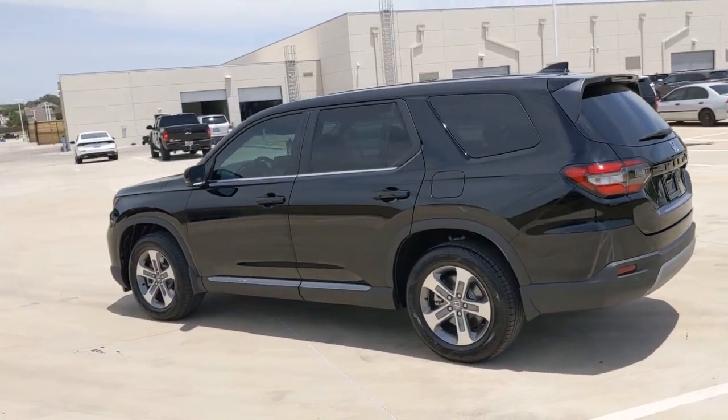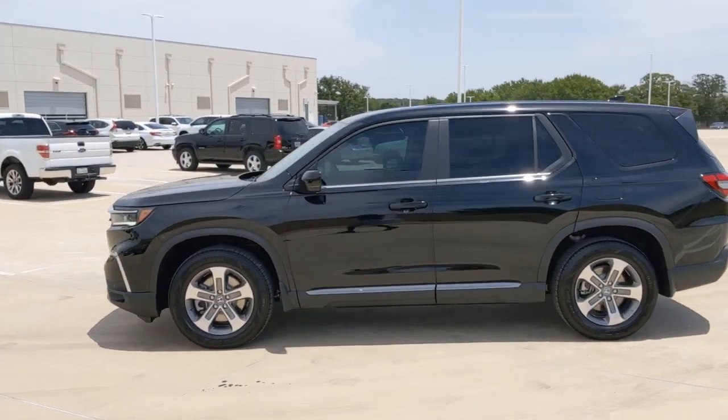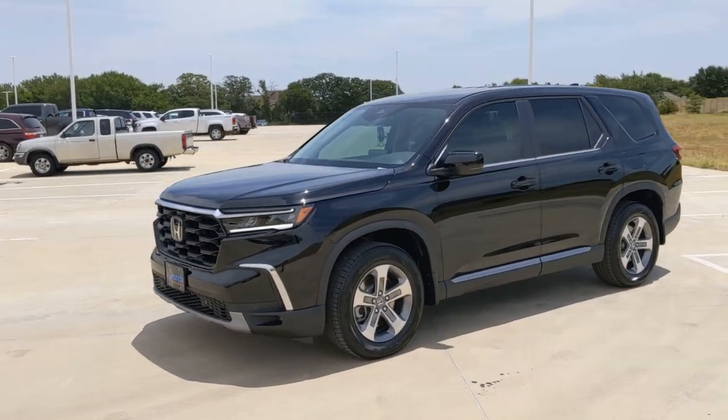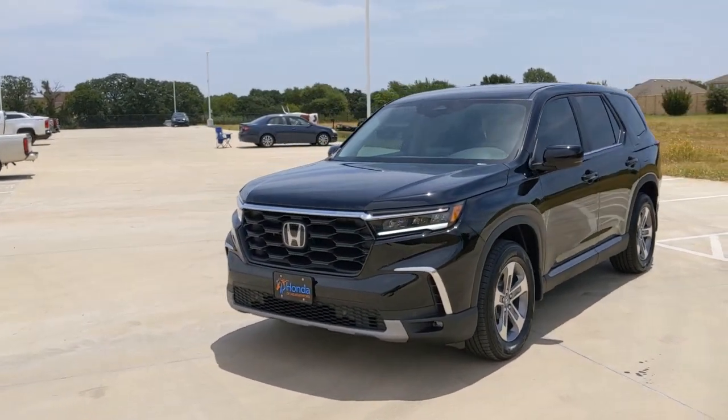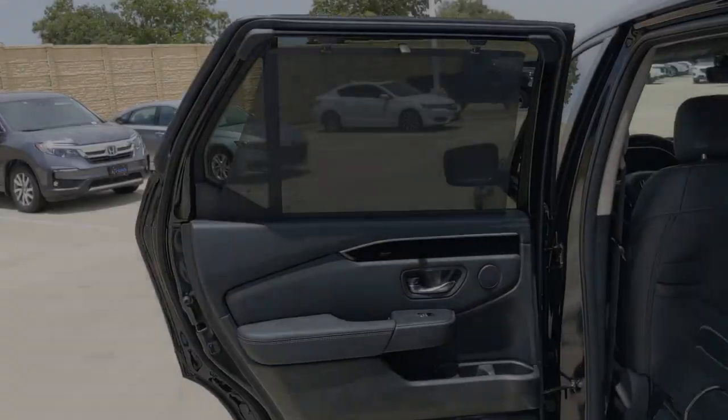These are just some of the great options this vehicle comes with: pre-collision system, lane departure warning, keyless entry, backup camera, adaptive cruise control, power liftgate, remote engine start, satellite radio, power passenger seat, keyless start.